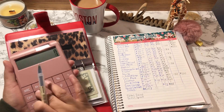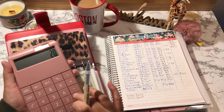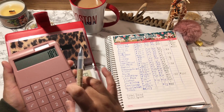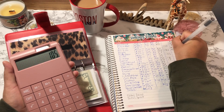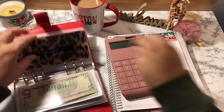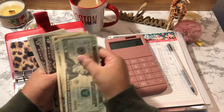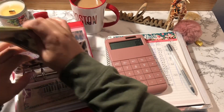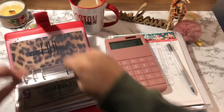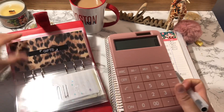The Light fund is next. It started off at $73, I added $12, $20, and $82, and then I deducted $82, so The Light should have $105. Counting: 20, 40, 60, 80, 90, 100, 101, 102, 103, 104, 105.